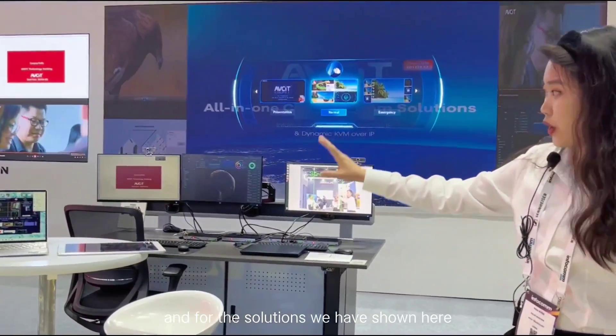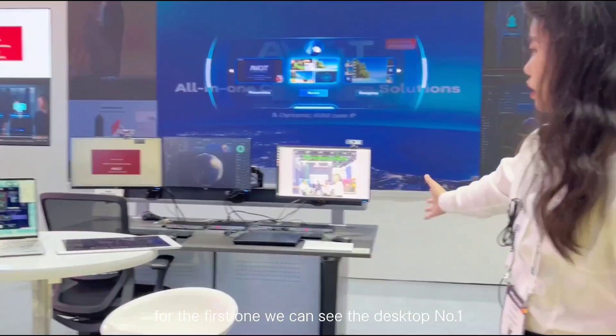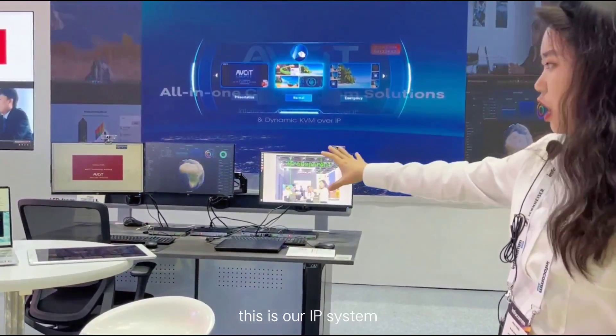For the solutions we have to show here, for the first one we can see desktop number one. This is our IP system.